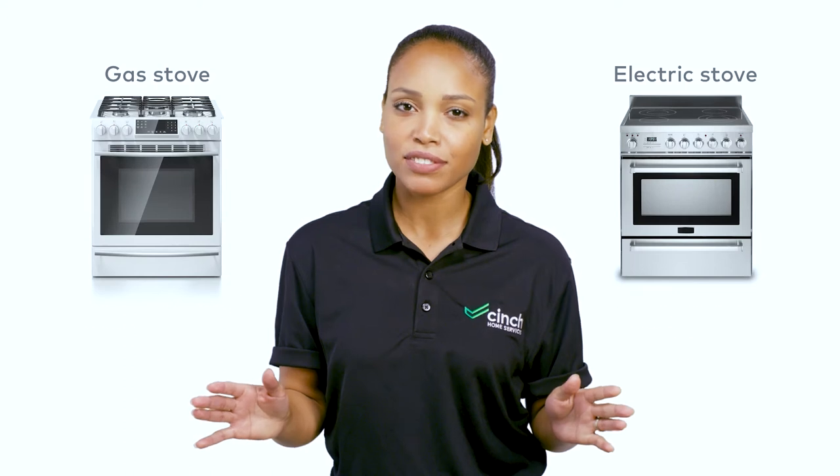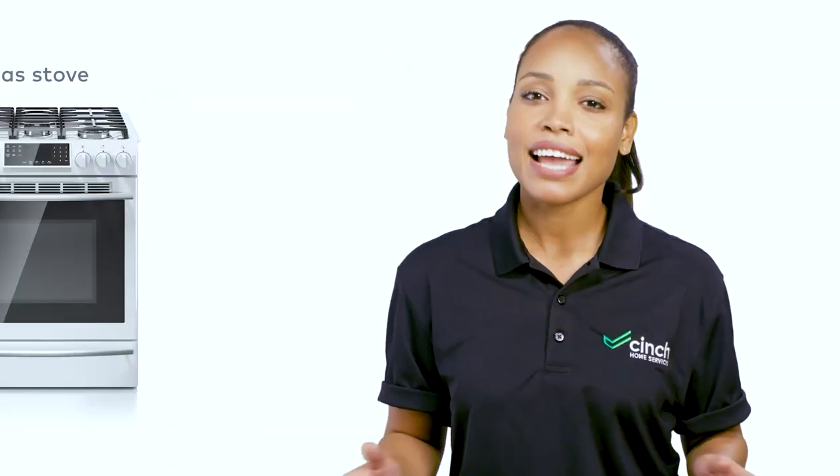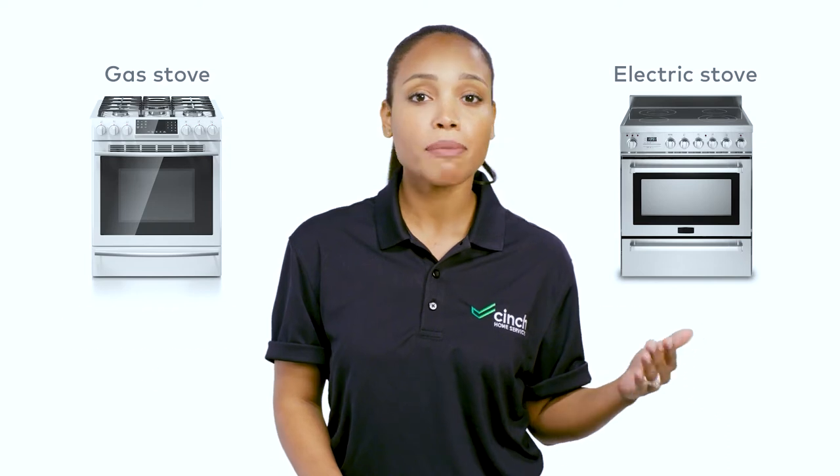As far as the stoves themselves, there's not much difference as to which will burn a bigger hole in your pocket. Gas stoves do run slightly cheaper and they're less expensive to operate. If you're thinking long-term, electric stoves are more energy efficient.